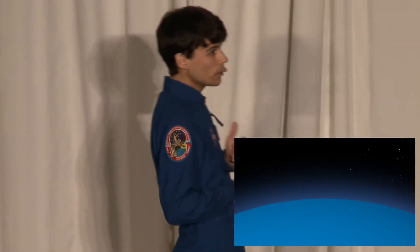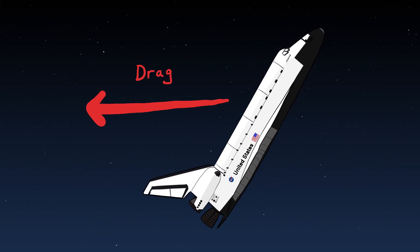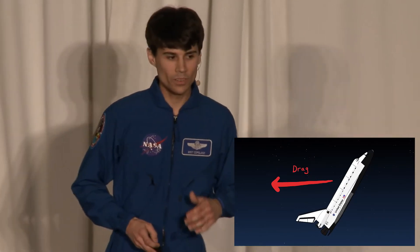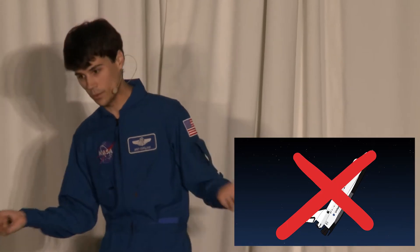This is kind of bad — we really want to keep going down. We could pitch up, which would create more drag and less lift. But we risk overheating, over-stressing, or just outright losing control of the orbiter. So we can't change our angle of attack, which means we can't change how much lift we generate.